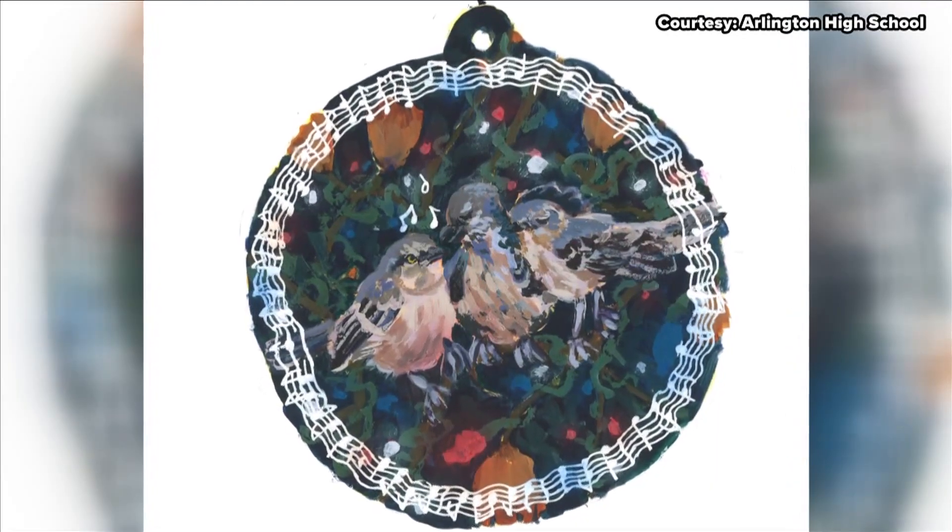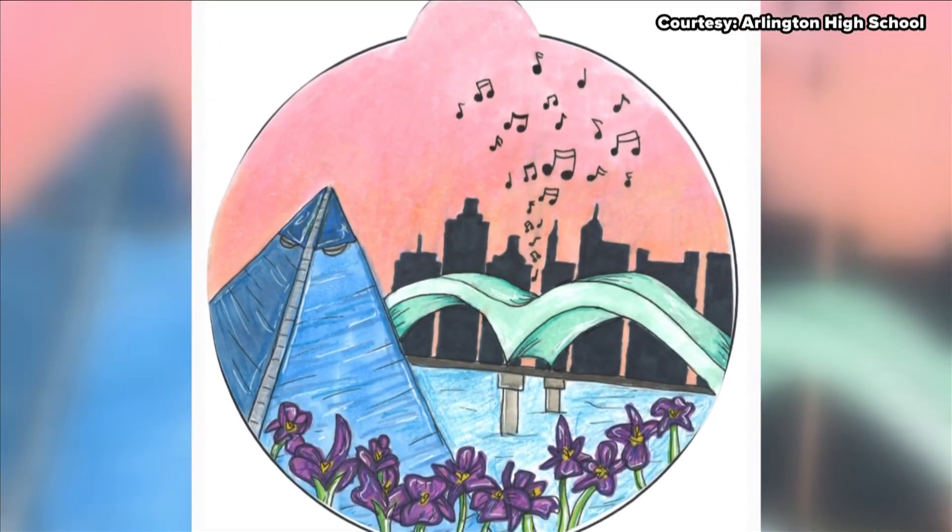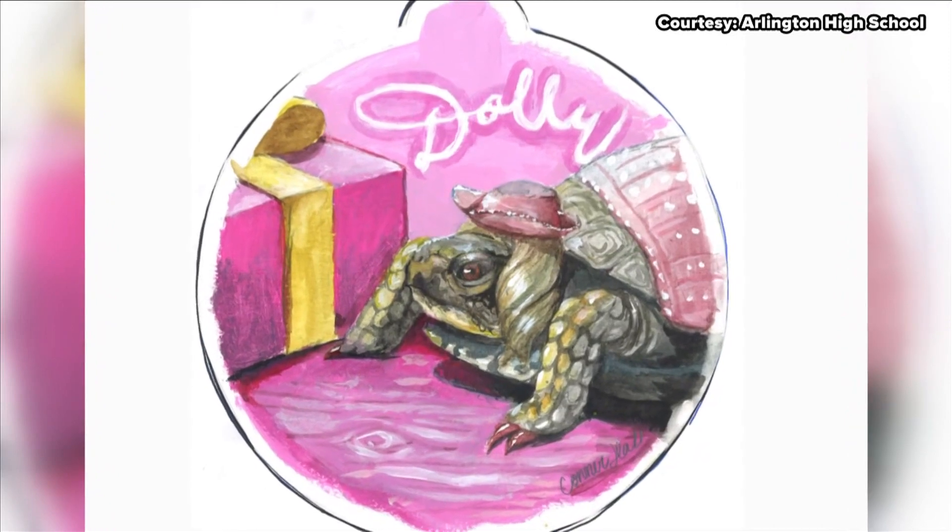I was working every night until like midnight on that painting. Each ornament takes inspiration from what Tennessee has to offer, from the state flag to the Bass Pro Pyramid and other state icons. What's our national state animal? It was a raccoon. I said, I don't want to do another raccoon. I'm going to look up what our state reptile is — the box turtle. Who's the best thing to ever come out of Tennessee? Dolly Parton. Why did I make it all pink? Because of Dolly. It's all about Dolly.